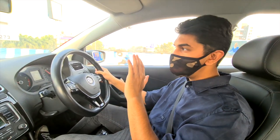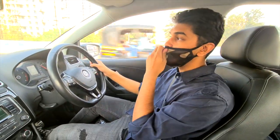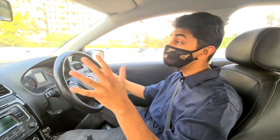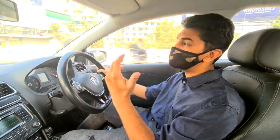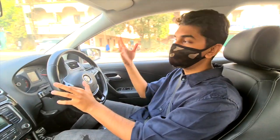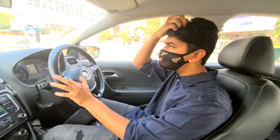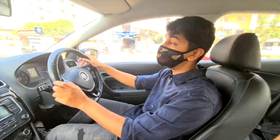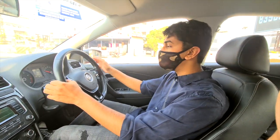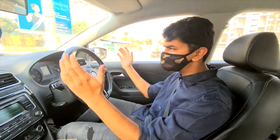Today is going to be a different type of video from the series we've been filming. We've done all of the mods to the Polo, a lot of mods to the Laura, and a lot of mods to the VRS as well. Now we want to put them to the test and see if those mods have actually made a difference. We're going to this abandoned road where we film a lot of our videos to test the cars to their limits. I just filled up fuel and checked the tyre pressures, so the car is ready to go.